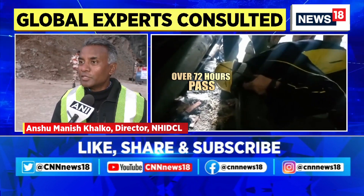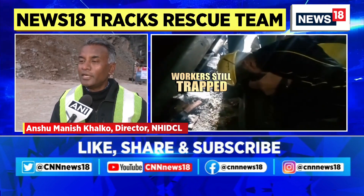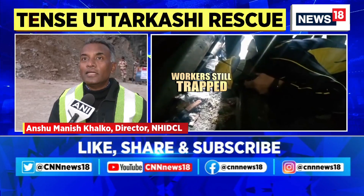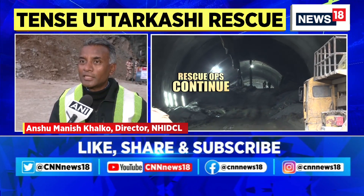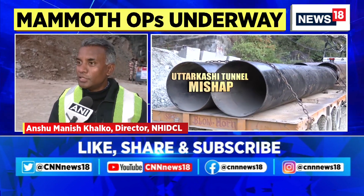We requested an American auger machine, which has come from Delhi. We made an airlift using three Hercules C-130 aircraft to transport the equipment to the site.